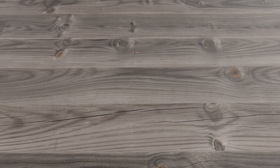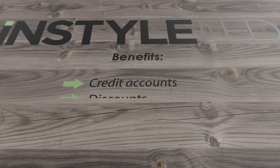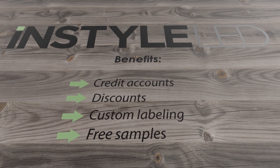If you're a trade customer, then InStyle can offer valuable benefits such as credit accounts, discounts, own brand custom labelling of products, and free samples for large projects. So please contact us today.